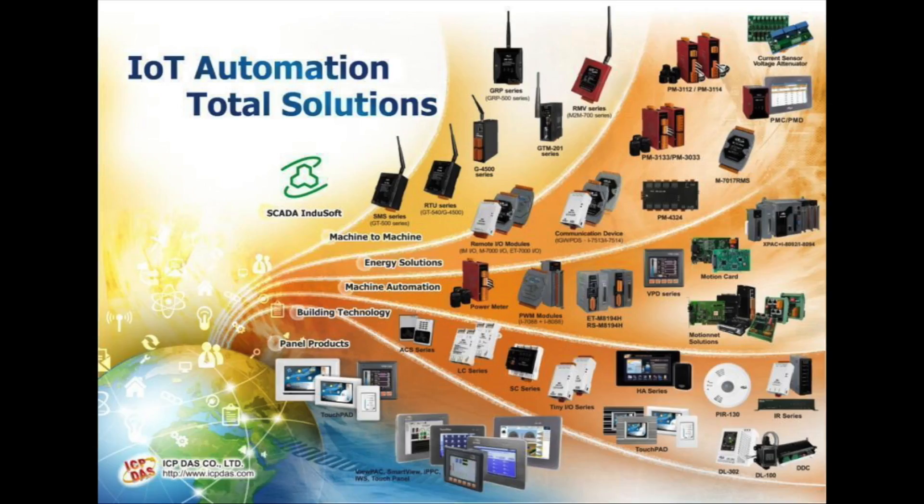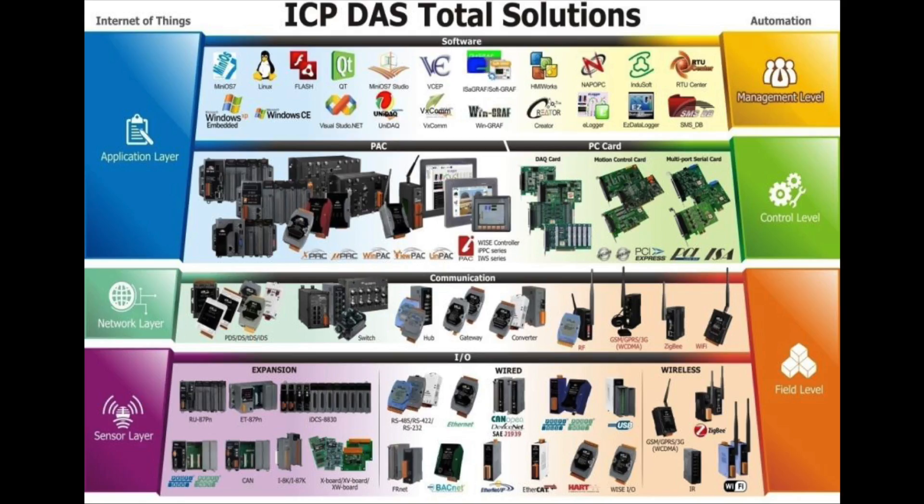Reduce carbon emissions. Caring for the Earth. ICP DAS — always by your side.